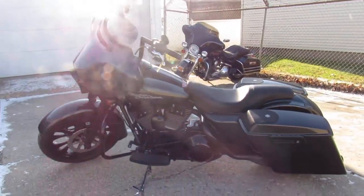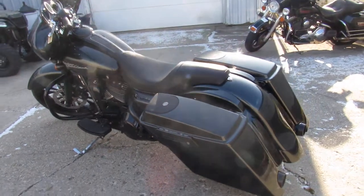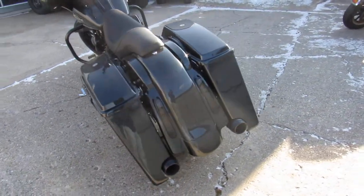Gunmetal gray, front end and motor all blacked out. Six speakers, dual Reinhardt exhaust make this big wheel bagger stand out from the crowd guys.